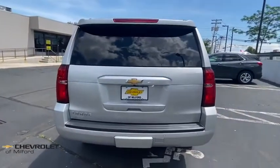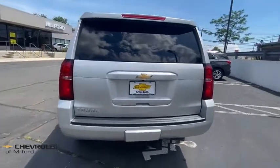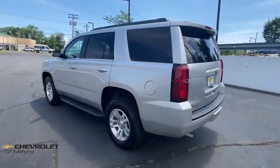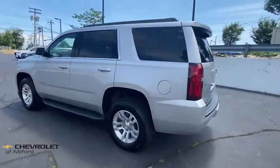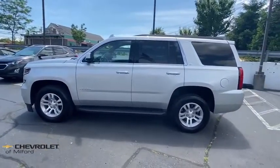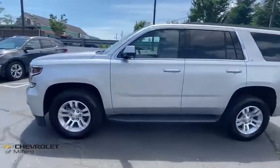Here are some of this vehicle's great options: power liftgate, Bose sound system, power sunroof, power passenger seat, traction control, heated seats, dual airbags, leather-wrapped steering wheel, remote vehicle start, alloy wheels, power steering.